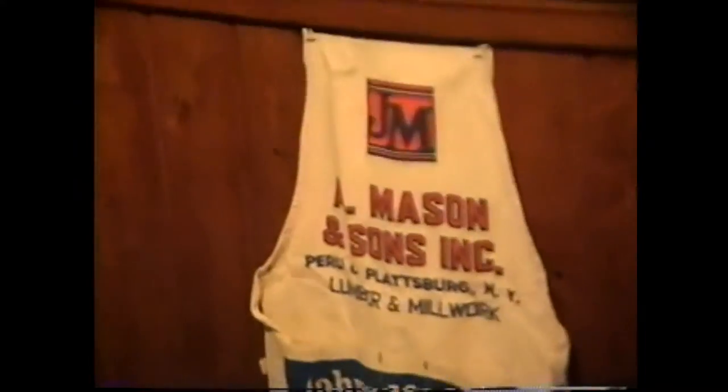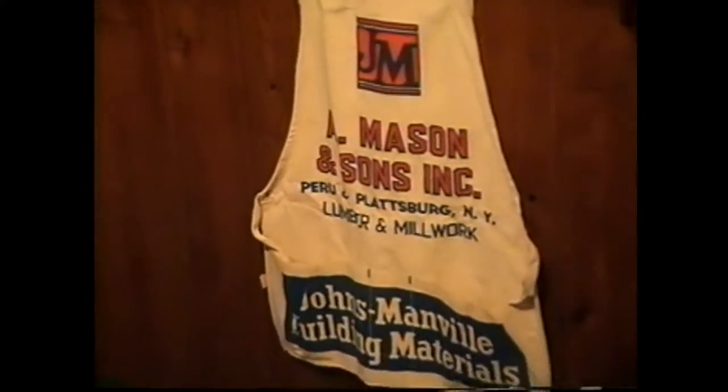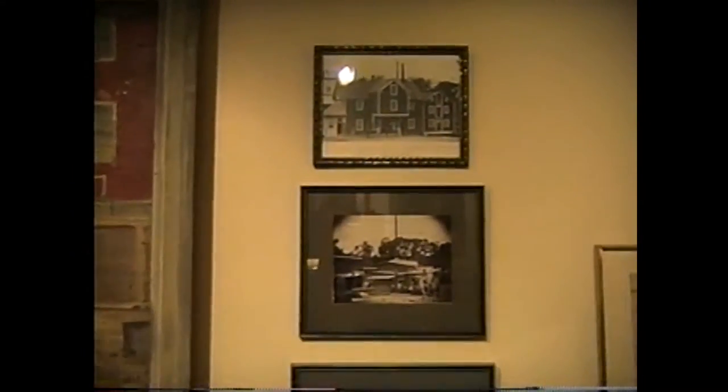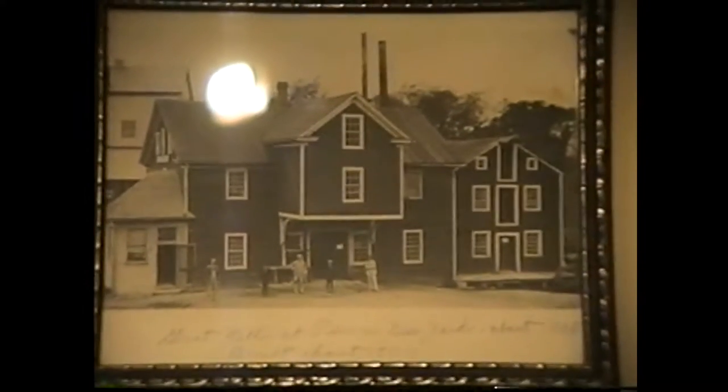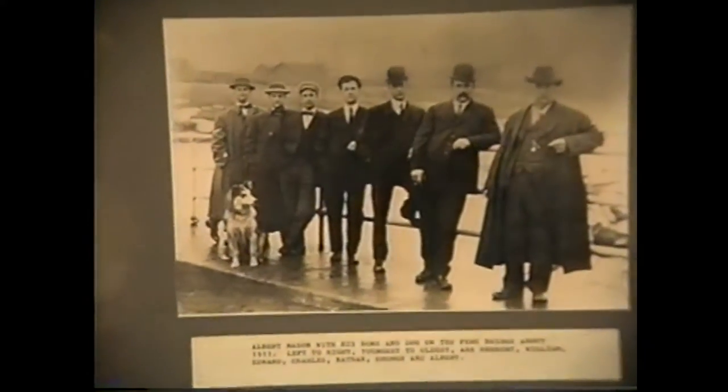The Mason mill is now an apartment building. Bob recalls getting lumber from the Masons when his grandfather built his house. There's also a tavern sign from a man called Silas Cochran, who operated an inn at Peru in the late 1790s. The sign is significant because it shows a Masonic symbol, confirming the inn was where the Masons held their meetings.